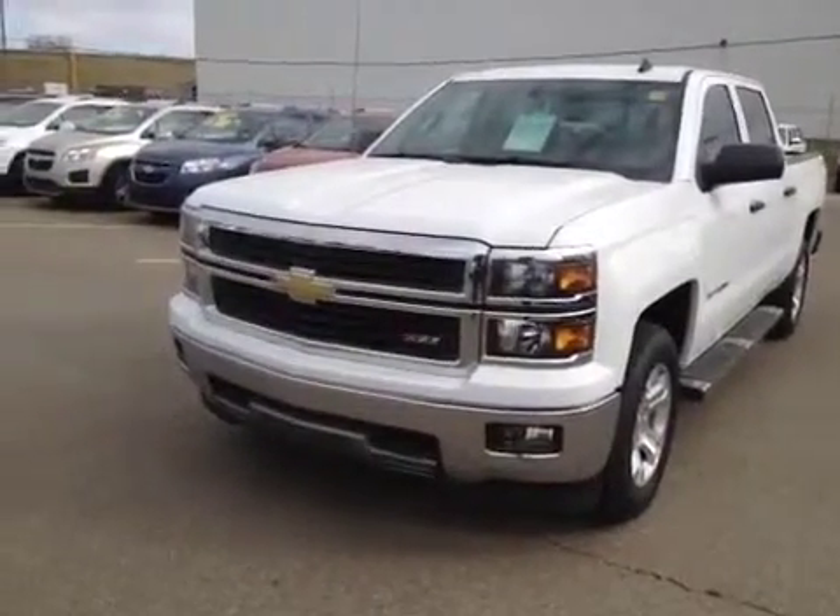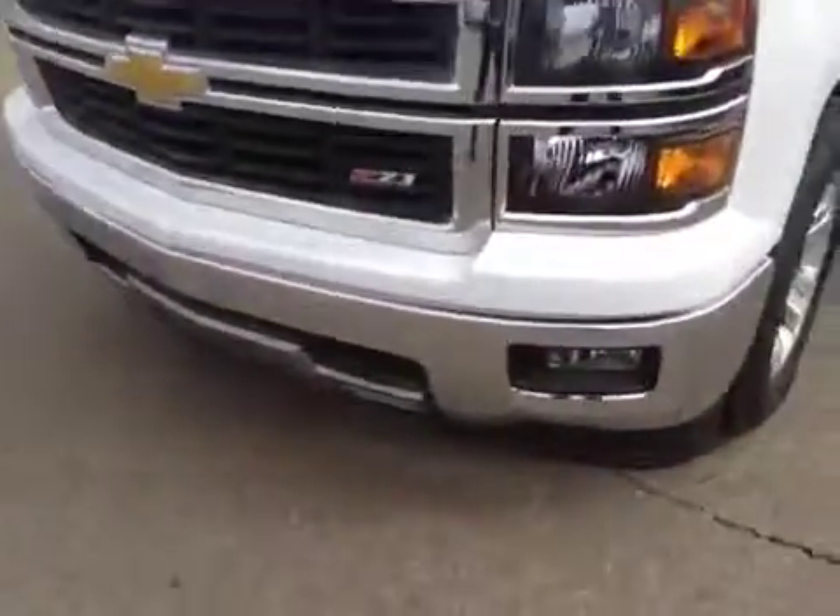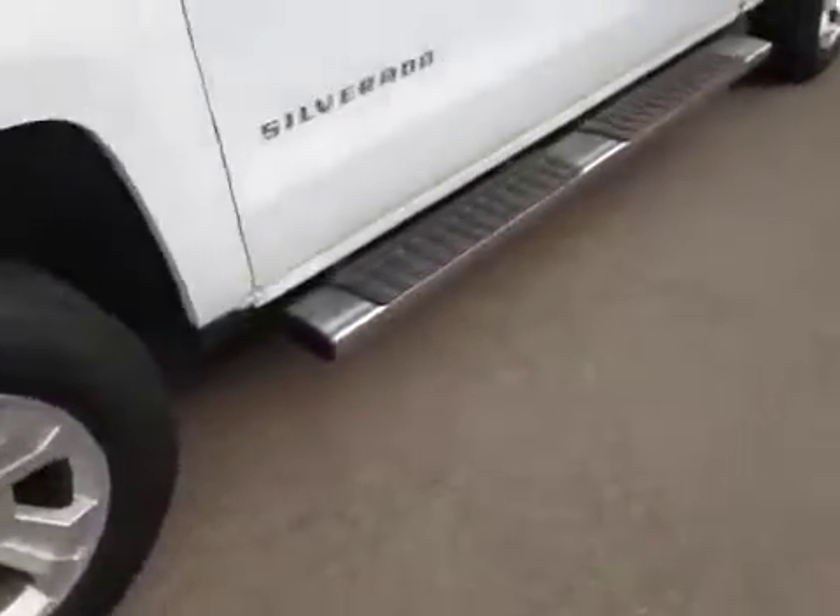Welcome to Deva Chevrolet in Airdrie. This is a brand new 2014 Chevrolet Silverado. It has front tow hooks and front fog lights, and chrome detailed running boards.